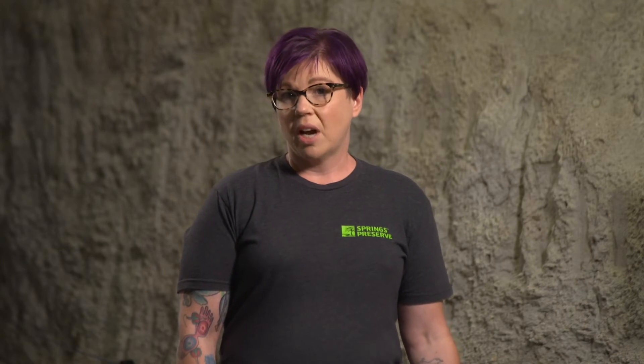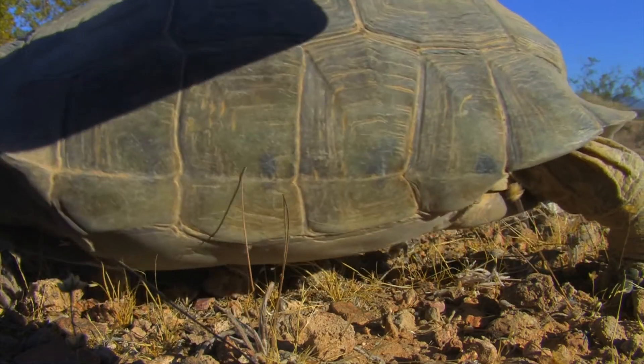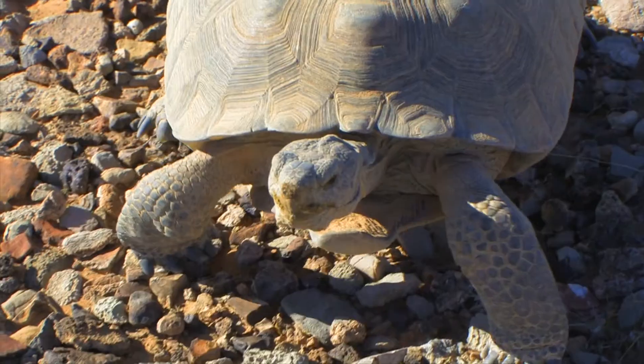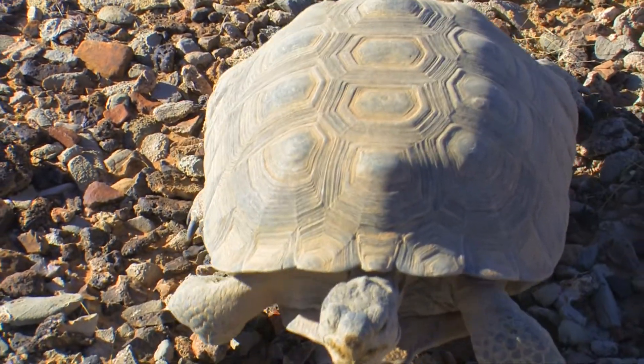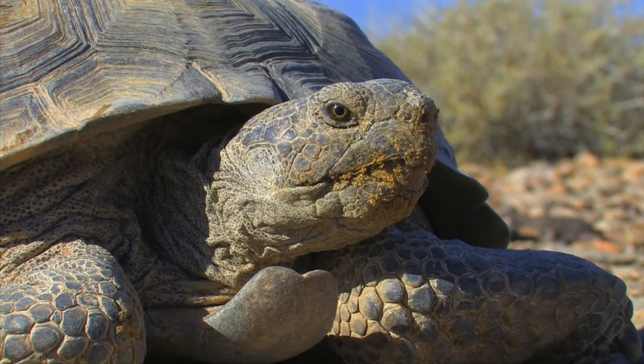Desert tortoises are amazingly well adapted to living in the arid southwest. Their bladders act as canteens, storing water as they find it, allowing them to survive times of drought. When rainy days arrive they will find a shallow pool in the hard dirt and drink their fill.